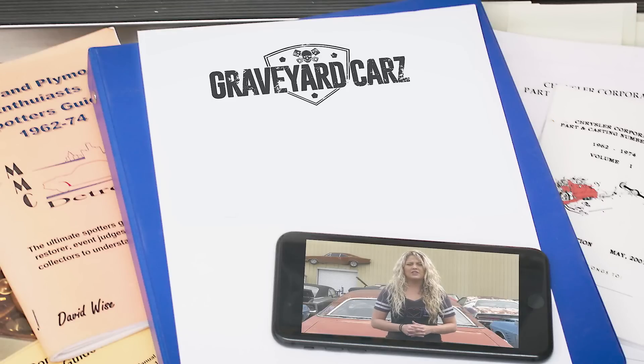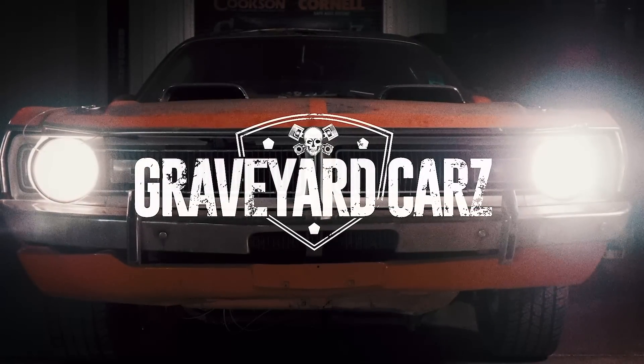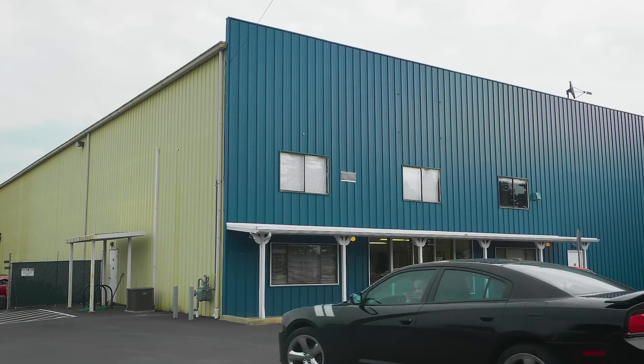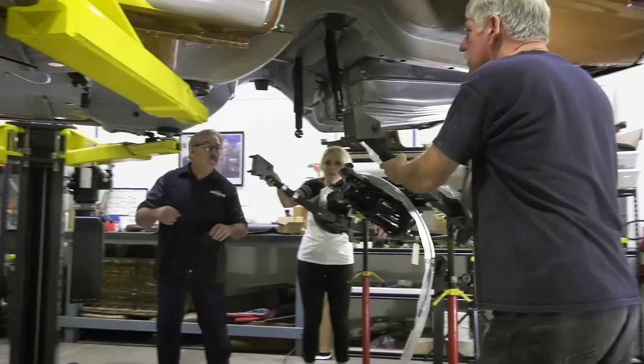The AAR Cuda and the Challenger T/A are some of the most sought-after muscle cars on the planet today. What does T/A stand for — Transatlantic, Trans-Am, or Trans-Auto? The answer is Trans-Am, which is short for Trans-American.